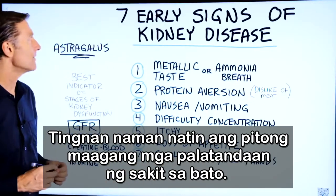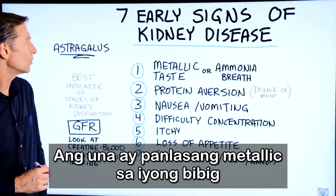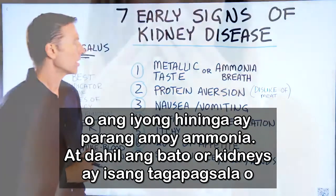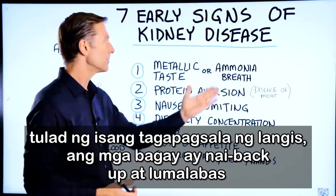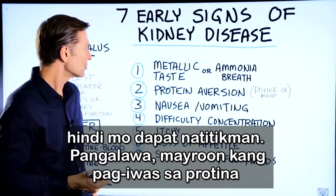Let's take a look at the seven early signs of kidney disease. The first one would be a metallic taste in your mouth, or your breath smells like ammonia. Because the kidney is a filter — like an oil filter — things are backing up and it's coming out of the breath, out of the mouth. You're tasting certain things that you shouldn't taste.